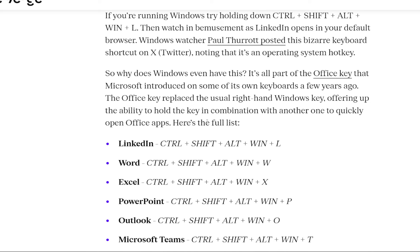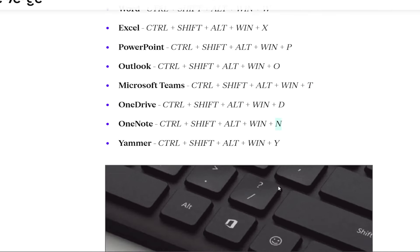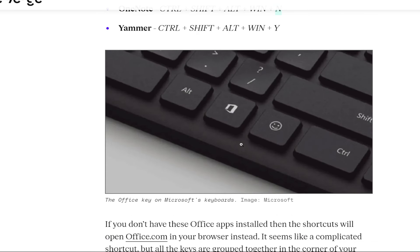Here is the list of shortcuts you can use to open Office applications. You have to press Ctrl+Shift+Alt+Win for all of these, and then at the end: L for LinkedIn, W for Word, X for Excel, P for PowerPoint, O for Outlook, T for Microsoft Teams, D for OneDrive, N for OneNote, and Y for Yammer.